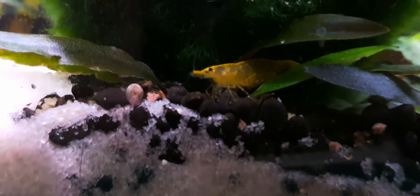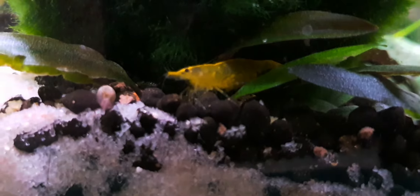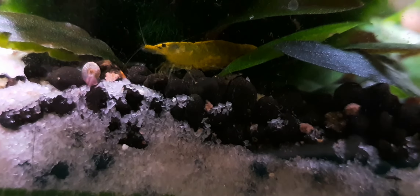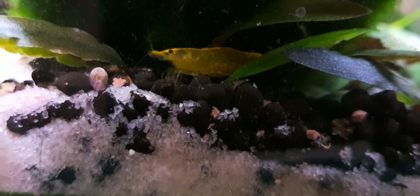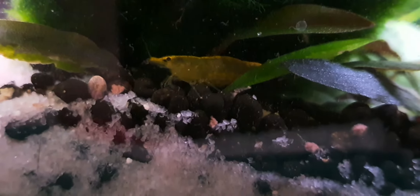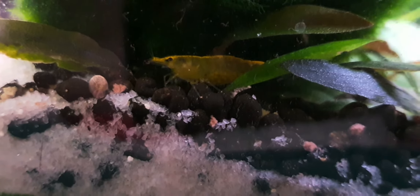We were talking about names the other night on my live stream. We said Mr. Red and Mr. Yellow, but Mr. Yellow is a lady, everybody! The red one is definitely a male because he's half the size — females are bigger. They're both the same age and yet she's double the size.